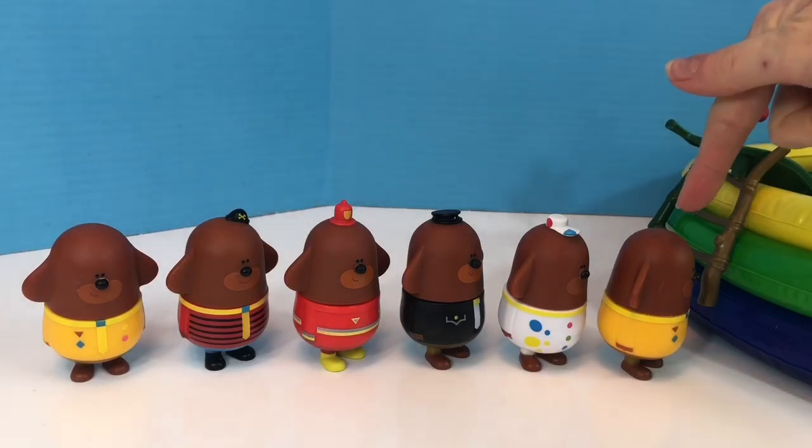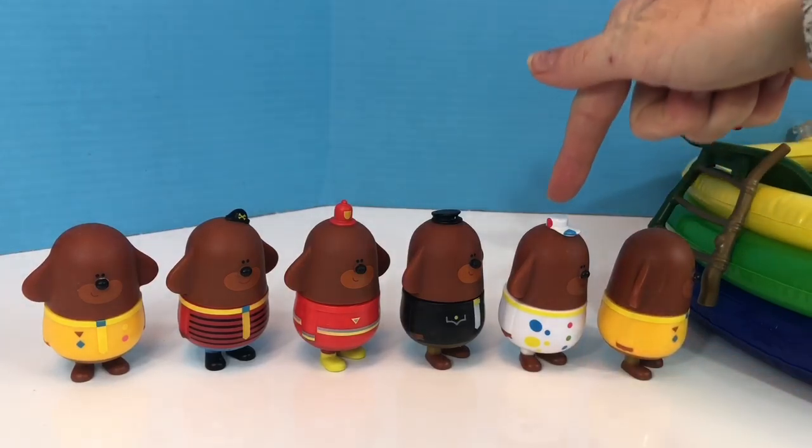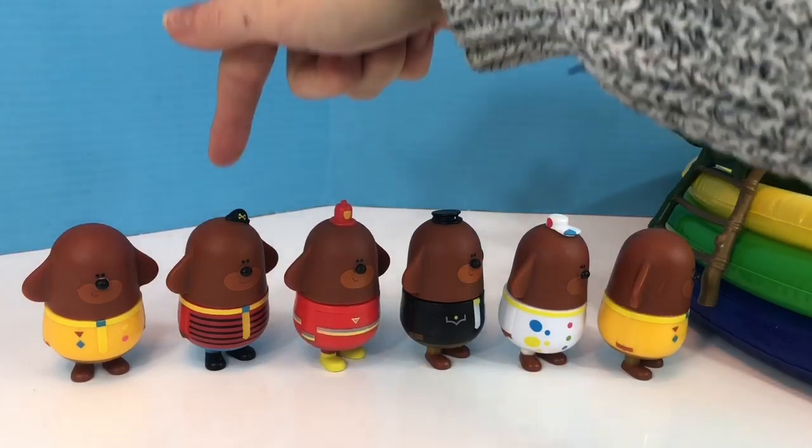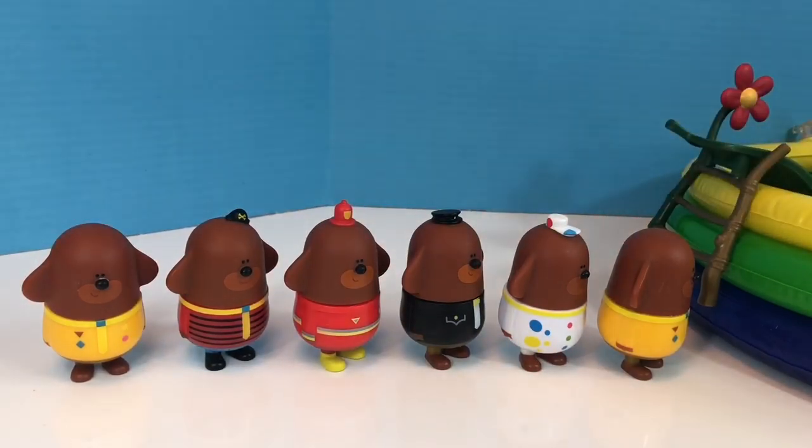Let's count how many we have. One, two, three, four, five, and six in total. They're all lined up, patiently waiting for their turn.